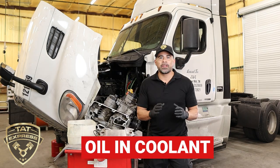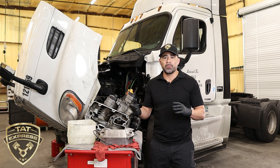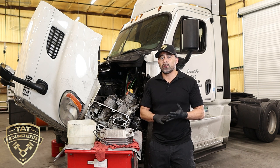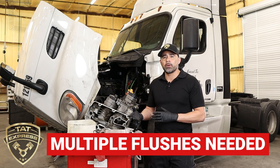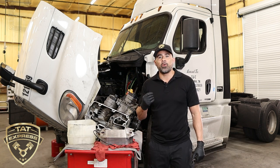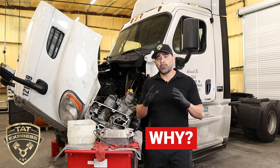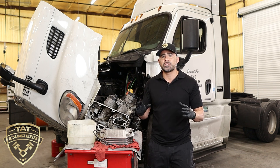Oil going into the coolant can be a messy problem. When oil gets into the cooling system, the radiator collects the oil, and the degas bottle — which is your reservoir for your coolant — collects all this oil and gets really dirty. If you do get it repaired, you're going to have to do multiple flushes and maybe replace the coolant reservoir just to get all that oil out. Now why does this happen? There's a few things you can check.